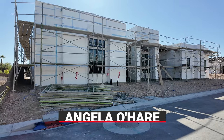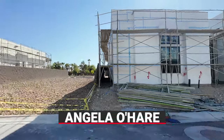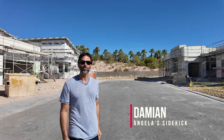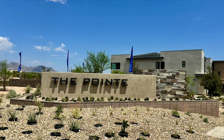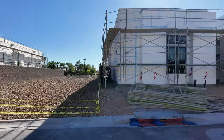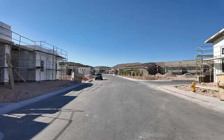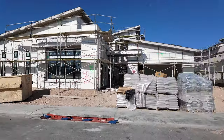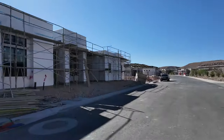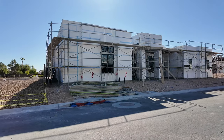Hello everyone, Angela O'Hare here, your favorite Las Vegas realtor, and of course I have Damian, Angela's sidekick. Today we're over here at The Point at Ascension by Pulte Homes. These are all single-story homes in the Peaks Village. My client bought a home building from the ground up and they bought the awesome Kingsgate.